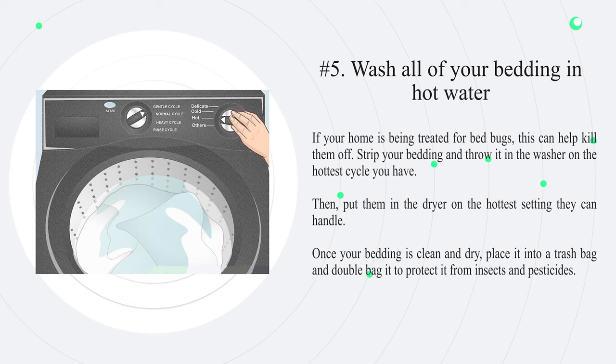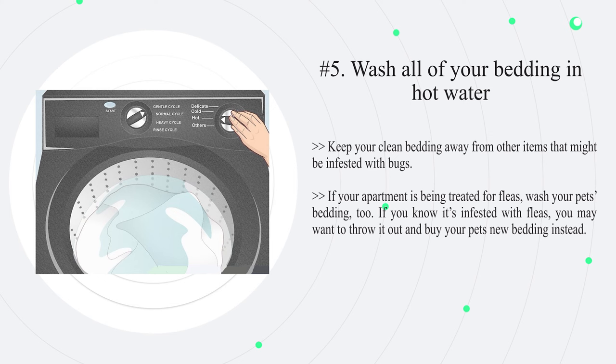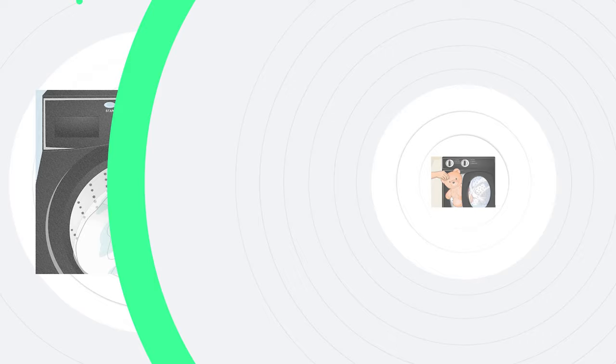Number five: wash all of your bedding in hot water. If your home is being treated for bed bugs, this can help kill them off. Strip your bedding and throw it in the washer on the hottest cycle you have, then put it in the dryer on the hottest setting it can handle. Once your bedding is clean and dry, place it into a trash bag and double bag it to protect it from insects and pesticides. If your apartment is being treated for fleas, wash your pet's bedding too. If you know it's infested with fleas, you may want to throw it out and buy new bedding instead.